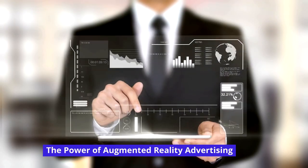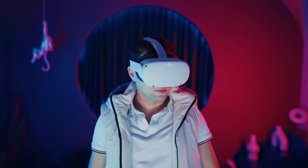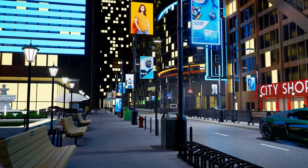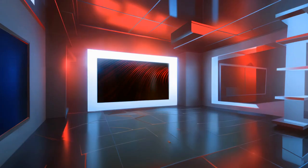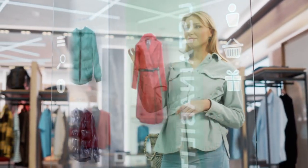By overlaying digital content onto the real world, augmented reality creates immersive experiences that blur the lines between the physical and virtual realms. Interactive billboards have embraced this technology, allowing brands to transport their audience into a world where imagination becomes reality. AR advertising opens up a world of possibilities for marketers — from virtual try-ons to interactive storytelling, brands can leverage this technology to create captivating experiences that resonate with their audience. By combining the power of interactive billboards with augmented reality, advertisers can engage consumers on a whole new level, leaving a lasting impression and driving brand loyalty.